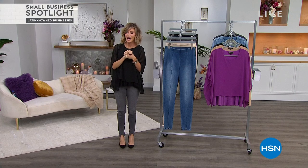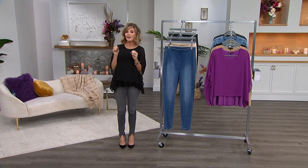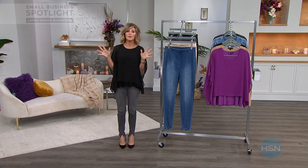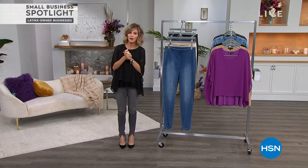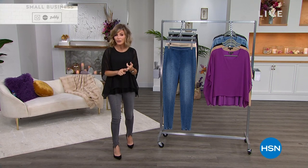Friday night, ladies. I can't wait to talk about fashion with you. In fact, this entire hour is brought to us by the one and only Jean Queen herself, Diane Gilman. We've got four brand new items and brand new markdowns.